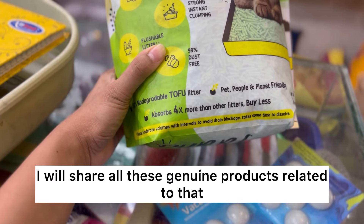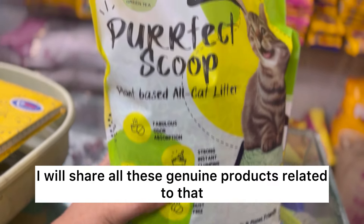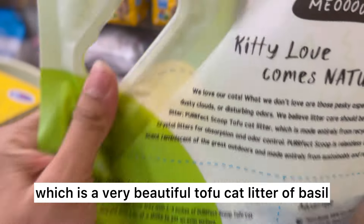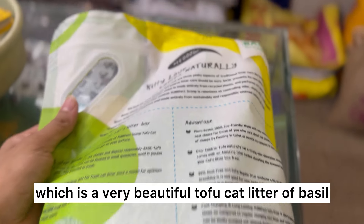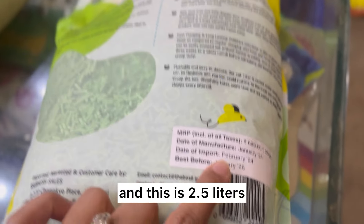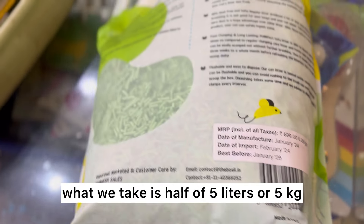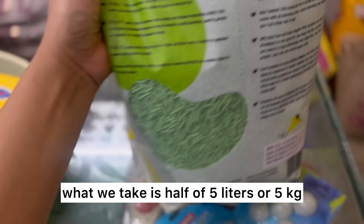We give the best results and we share all the genuine products. This is a genuine product which is Basil, and this is 2.5 liters and 2.5 kg. You can also take 5 liters or 5 kg.